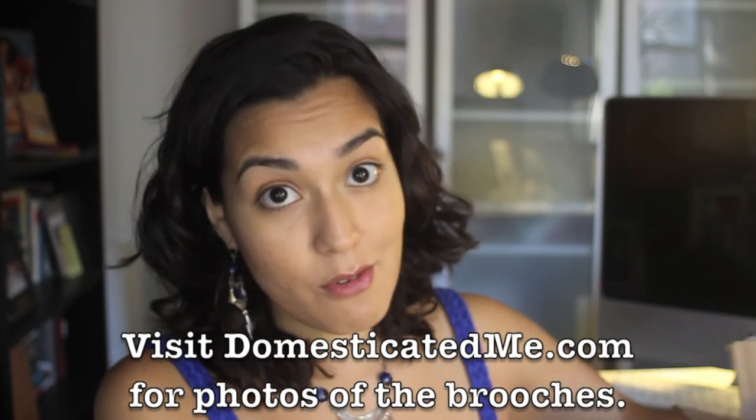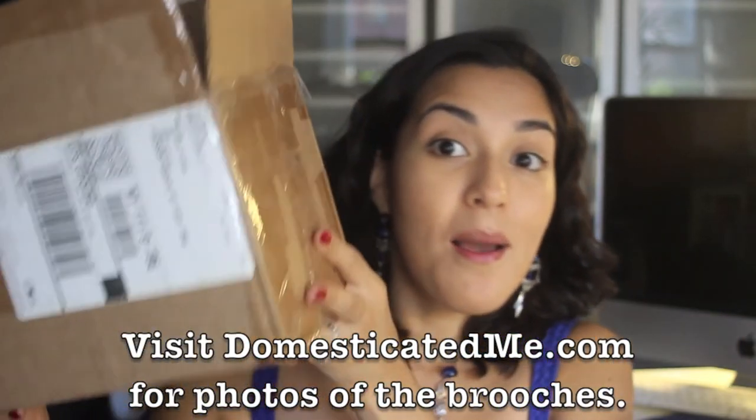fabulousbrooch.com is going to sponsor another video with me — another giveaway — and they sent me over this box full of brooches. I can't recommend them enough. If you are searching for brooches to make your brooch bouquet, I definitely think fabulousbrooch.com should be the first and probably only place you'll need to go. Thanks for watching, stay tuned, and don't forget to follow me on Instagram and Facebook.